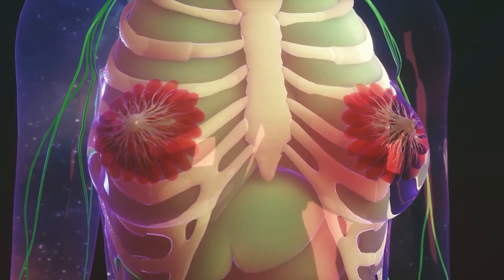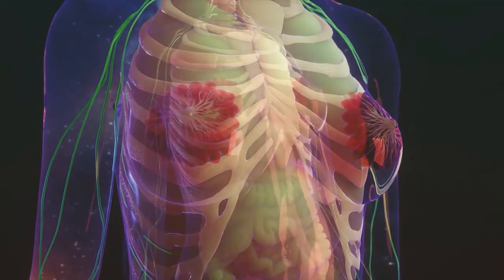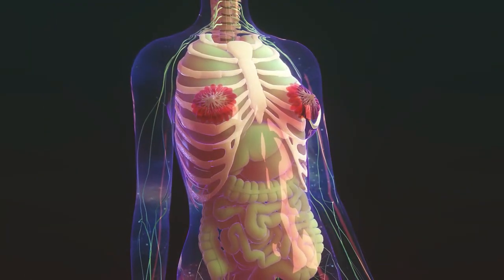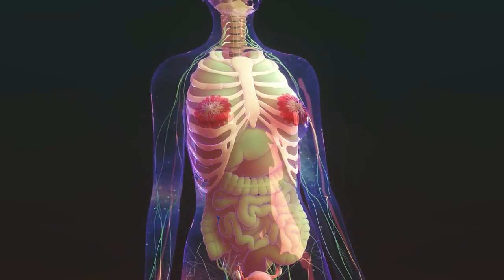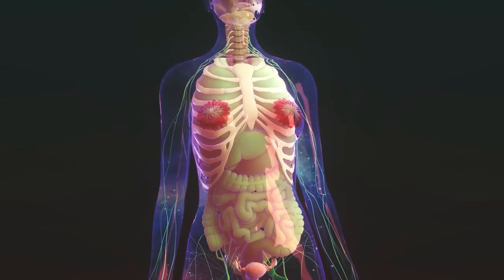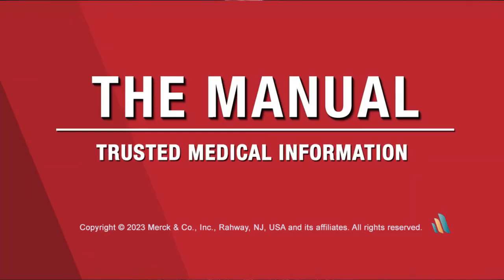The female breasts are composed of milk-producing glands surrounded by fatty tissue. During the 24th week of pregnancy, a woman's body produces hormones that stimulate the production of milk, which is secreted by the glands and flows through ducts and out through the nipples.